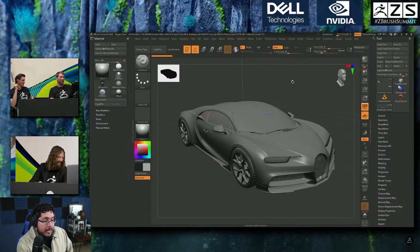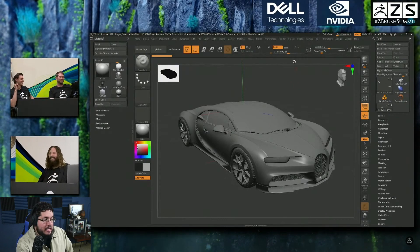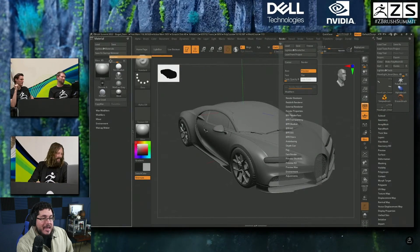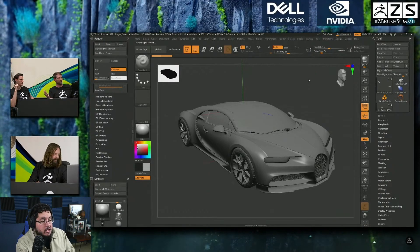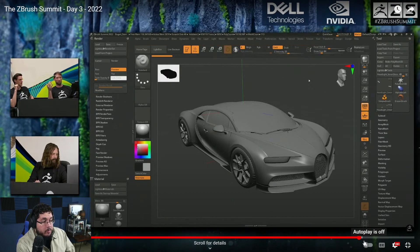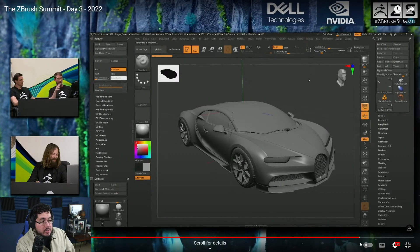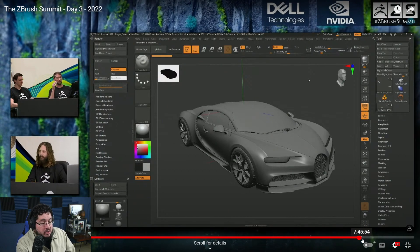I am quite excited about it. They have added Redshift into ZBrush — you can see right here it says Redshift renderer. You can use Redshift's technology, because Redshift is part of Maxon, to render things inside of ZBrush and get a more physically correct render, similar to what you would get from Arnold. You get HDRIs, global illumination, caustics, reflections, and emissive textures or materials.